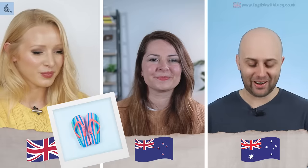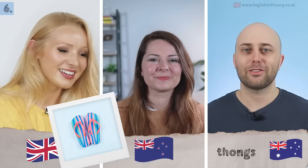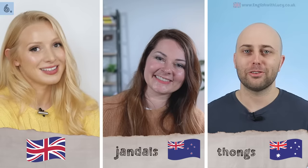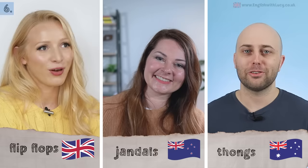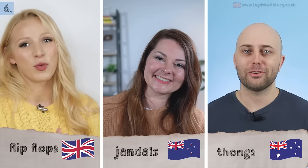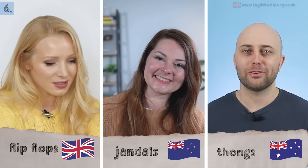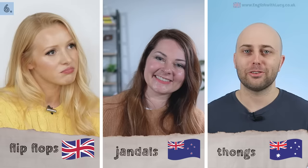Next: flip-flops. In Australia we call them thongs — 'I'm sick of always doing this one, but yes, thongs.' In New Zealand they're jandals — short for Japanese sandals. In the UK, a thong refers to a minimal item of underwear — essentially a g-string — so hearing Australians talk openly about their thongs is always hilarious. For us they're simply flip-flops. Jandals is quite clever actually.